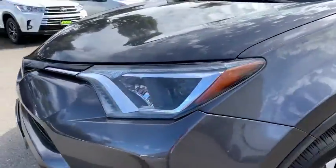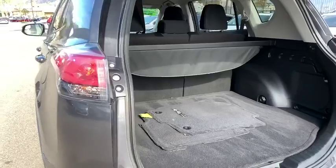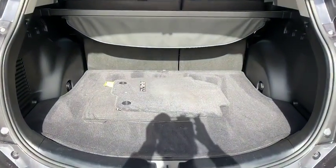This vehicle is Carfax certified one owner and qualifies for the Carfax buy-back guarantee. This beauty will even make your house keys jealous. Drive it today!